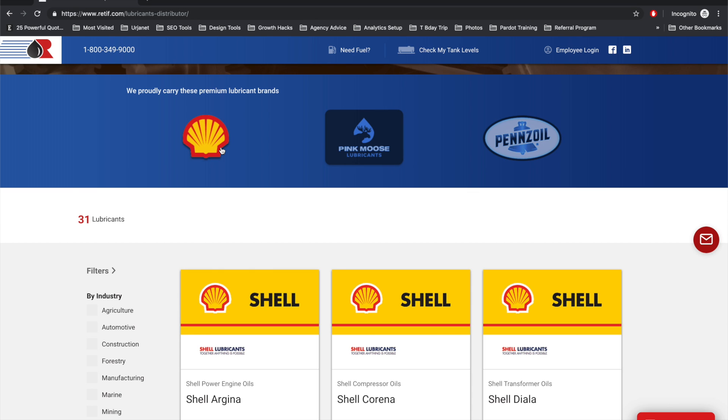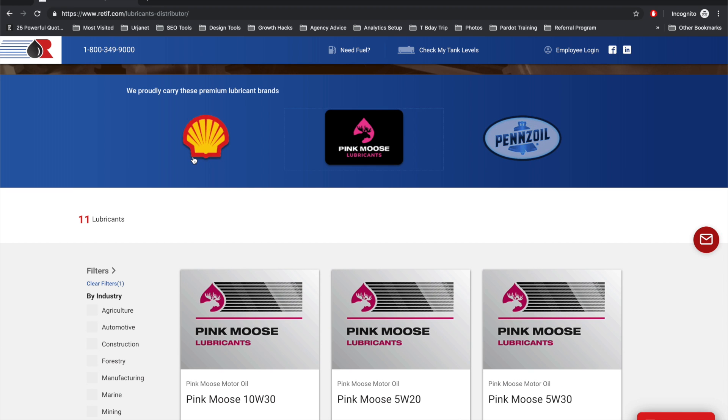The customers are very brand loyal. So it's important that we put out front — here are the brands that Reteve has to offer — and allow people to, right out of the gate, give them the ability to sort by that. This sorting capability is super clean.